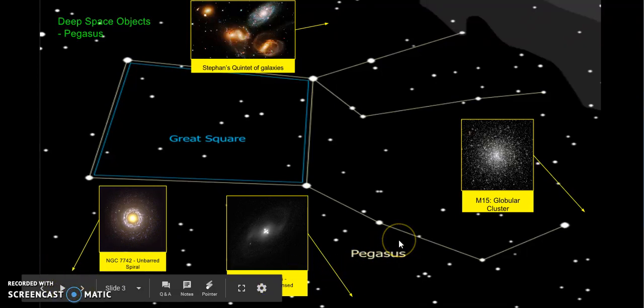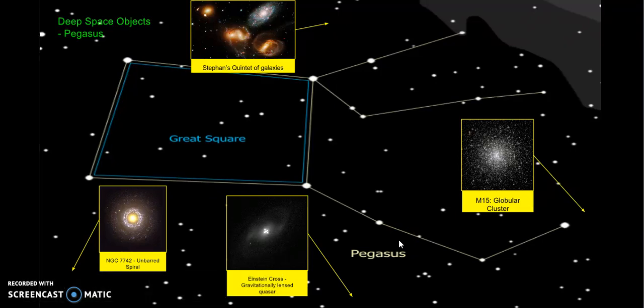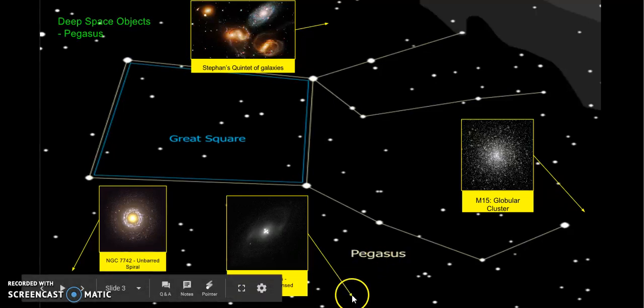And last but not least, I have Einstein's Cross, which is a gravitationally lensed quasar that is right around here.